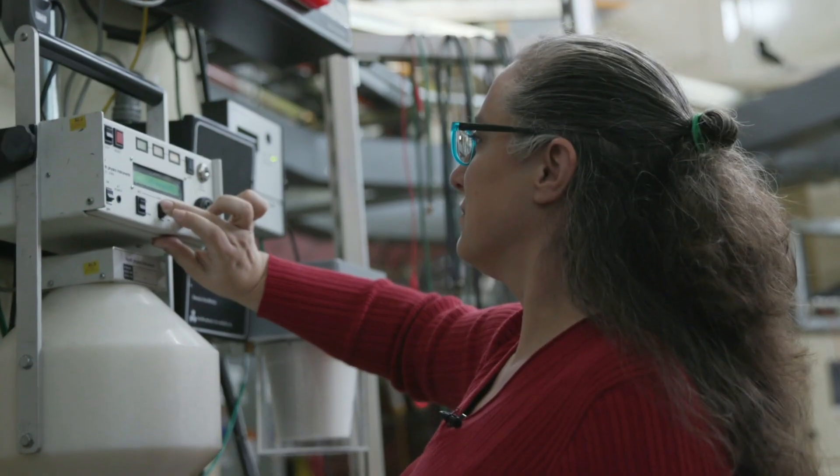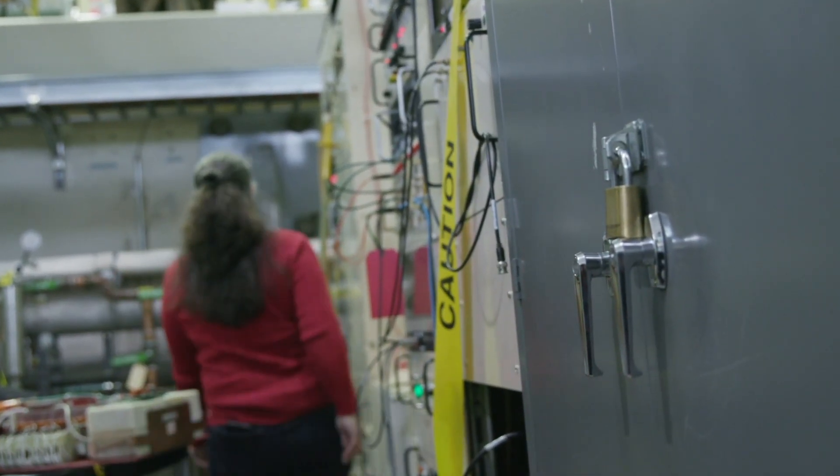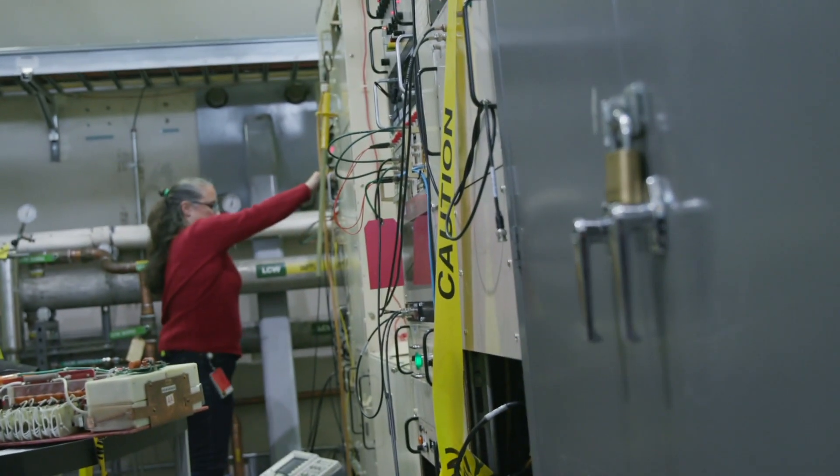We're here in the control room of the Advanced Light Source at Berkeley Lab. This is the room where we monitor most of the systems for the accelerator, and in order to run light at the Advanced Light Source, it takes about 24 man hours of labor from a shutdown state to an operational state.